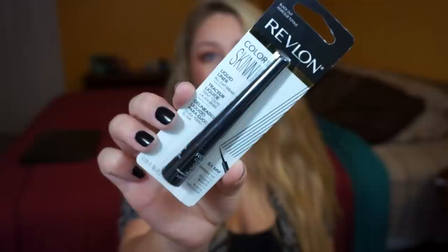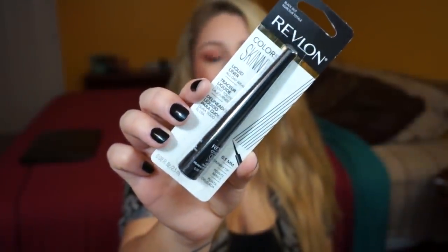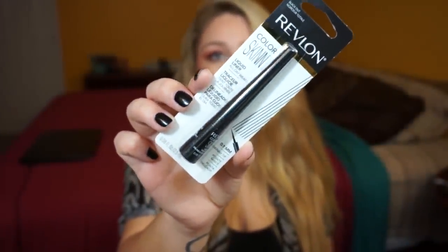If you guys don't read the Sunday paper or use coupons — a couple weeks ago there was a buy one get one free deal: buy one Revlon eyeliner and get a Revlon mascara free. So I picked up two items. This is the Revlon ColorStay Skinny Liquid Liner in Blackout. They had a bunch of colors but I just stuck with black since that's what I know I'll use.